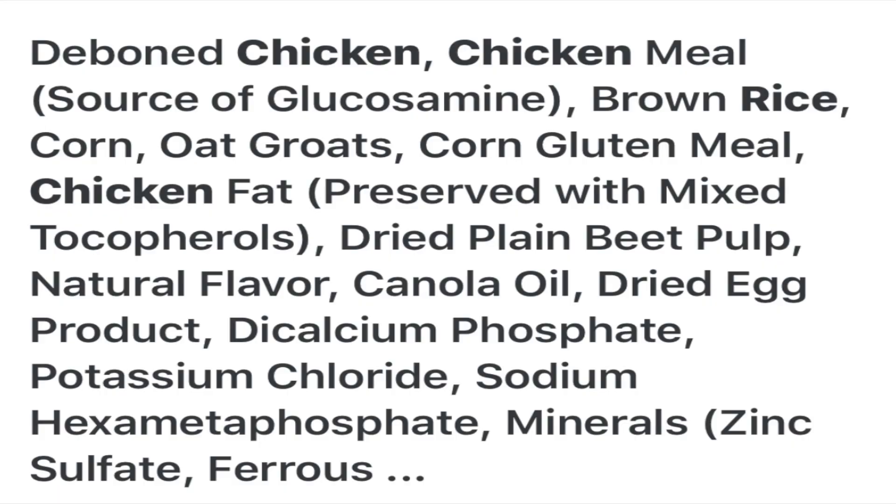As always, we're gonna start off by reading the ingredients of both formulas. Starting with Authority, made by PetSmart: deboned chicken, chicken meal, brown rice, corn, oats, oat bran, corn gluten meal, chicken fat, dried beet pulp, natural flavoring, canola oil, egg products, and a bunch of other stuff at the bottom.